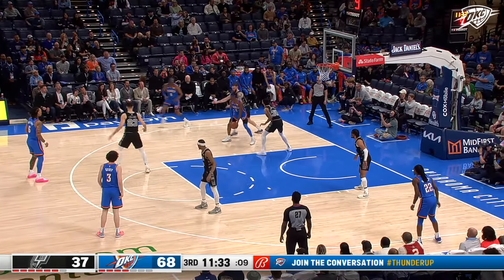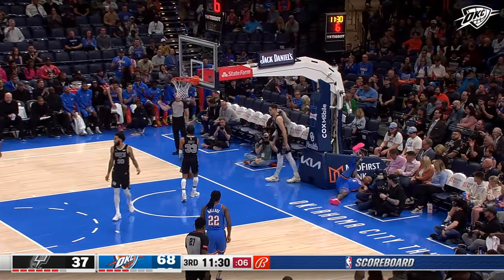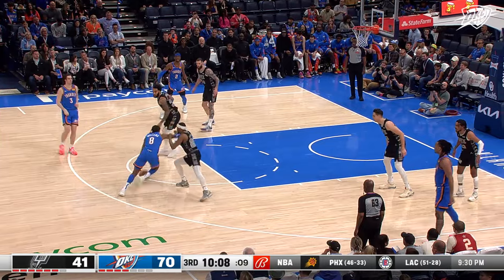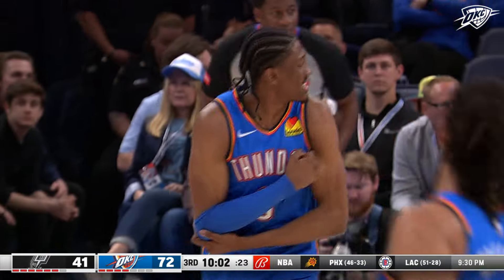Shea attacks. Jay Will down the lane — bucket. You don't ever look at the score. I mean, just stay very focused. You know, you're trying to get stops, you're trying to score the bucket, you're trying to keep it going.